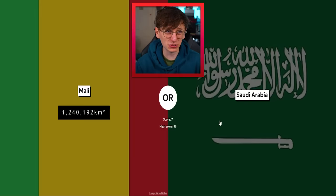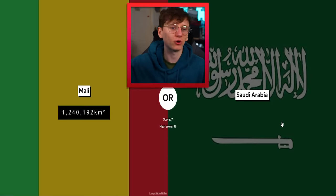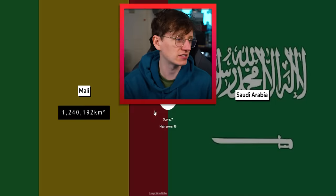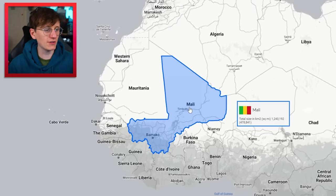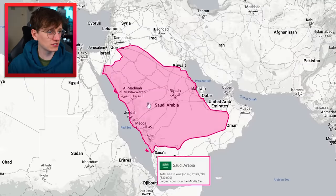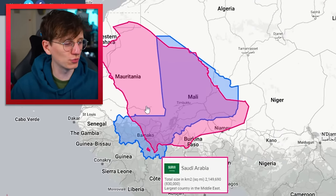Mali is pretty massive — it's one of the biggest countries in Africa. Saudi Arabia is quite large — that's tricky. I reckon they're quite similar looking on a map, but I think Mali might have the edge. That's just the world map in my brain which might be different from reality. I'm going Mali. Oh, look at that — it's twice the size! But drag over Saudi Arabia — yeah, if Mauritania wasn't hogging all the room we'd have been okay.